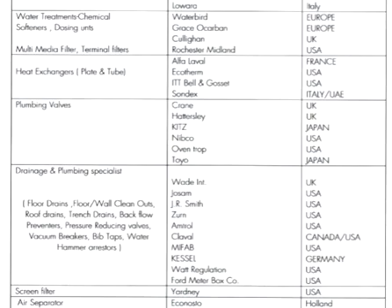For drainage and plumbing specialties — including floor drains, floor wall cleanouts, roof drains, trench drains, backflow preventers, pressure-reducing valves, vacuum breakers, BIP taps, and water hammer arresters — brands available include Waj, JAM, Smith, Ohl, Clog, and Crassel. Regions include Canada, USA, and Germany.